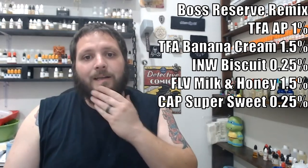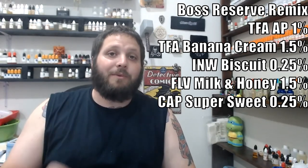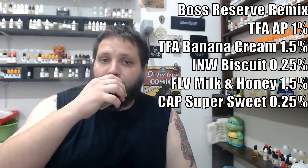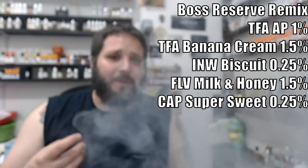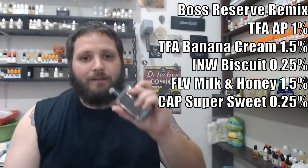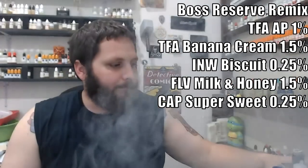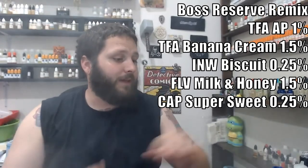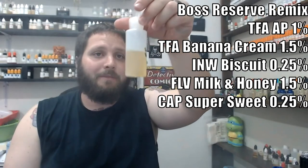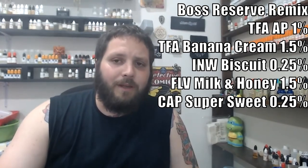He kind of built up the graham cracker with biscuit and acetyl pyrazine, with a little bit of honey on there. When I saw only one and a half percent banana cream I thought wow, but it's really nice — you get this really light banana, and after it steeps that banana fades just enough to stick around as a back note, and it's just really good. I'm going to give this one a four out of five. I mixed up a 60ml and I've already vaped through about half of it, so I'll definitely be finishing that bottle — a recipe I'd mix again. Good job Folk Art.